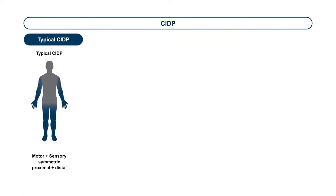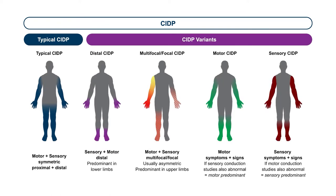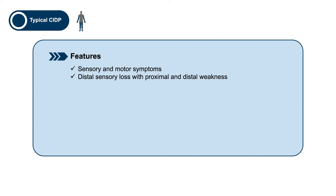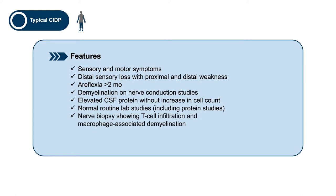In this guideline, CIDP has been divided into typical and variant forms. Those variant forms include distal CIDP, multifocal or focal CIDP, pure motor CIDP, and pure sensory CIDP. The typical features of the classic form include sensory and motor symptoms, distal sensory loss with proximal and distal weakness, and areflexia occurring for more than two months. Nerve conduction studies show clear evidence of demyelination. The CSF protein is elevated but the cell count is normal. Routine laboratory studies, and in particular protein studies, should be normal. Although rarely done now, nerve biopsies will show T cell infiltration and macrophage-associated demyelination. There is a clear response to treatment that is measurable, and as mentioned before, there is no gold standard for the diagnosis.